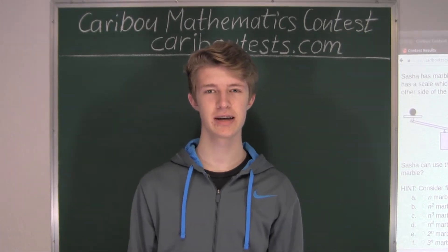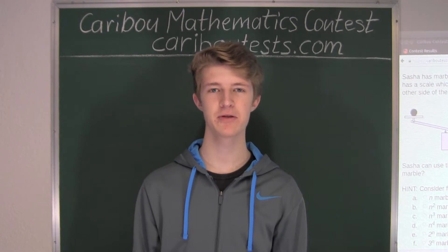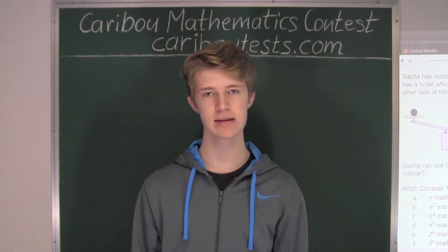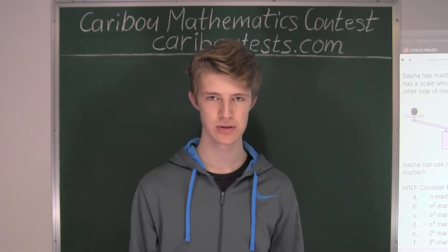Hi, this video is about the Caribou Mathematics Contest. I'm going to show the solution for the April 2015 Grade 9-10 Contest, Question 20, which also came up in the Grade 11-12 Contest. Now, there are easier versions for this question in the Grade 3-4, 5-6, and 7-8 Contest, which I will show the solutions to now.